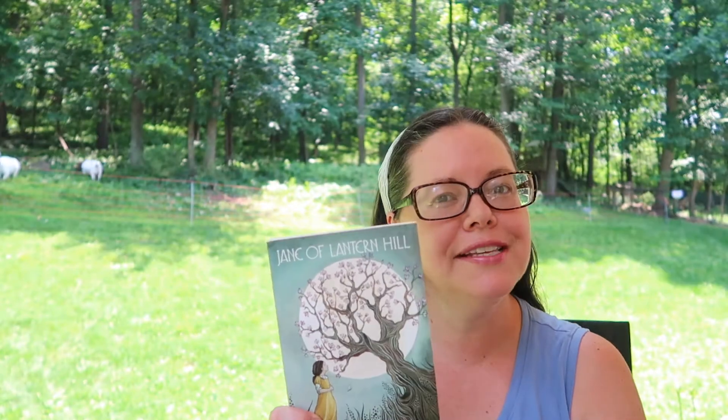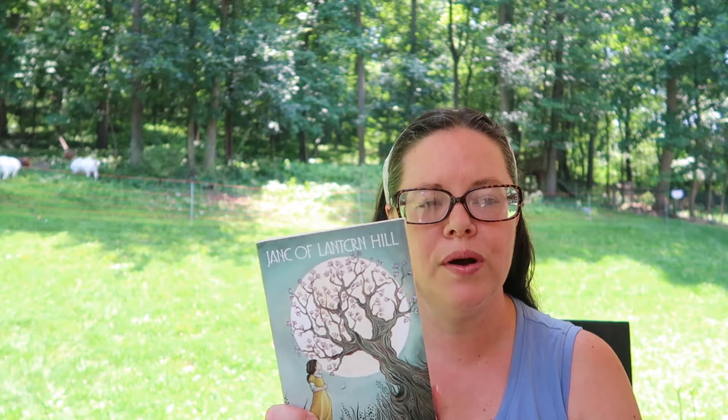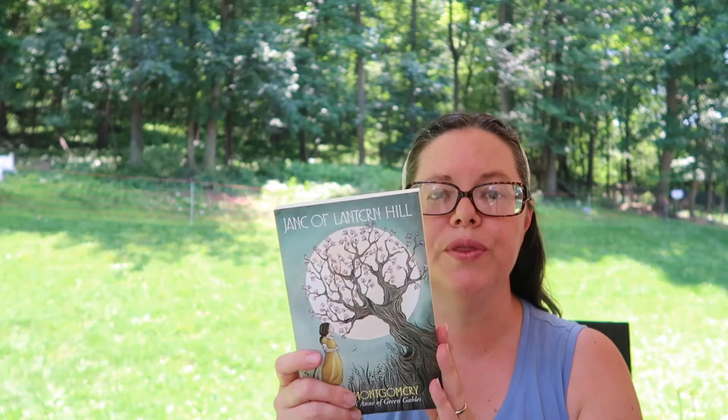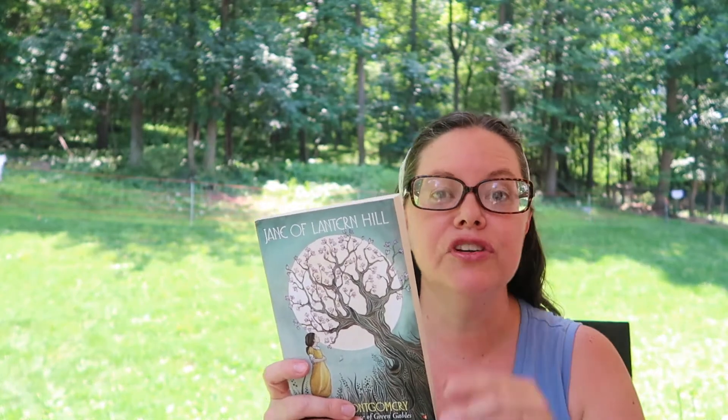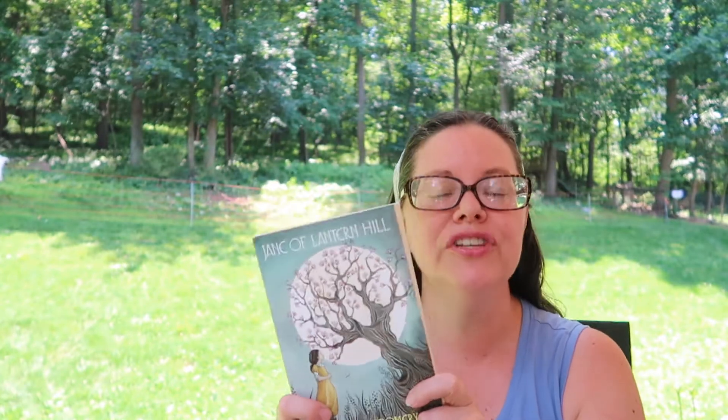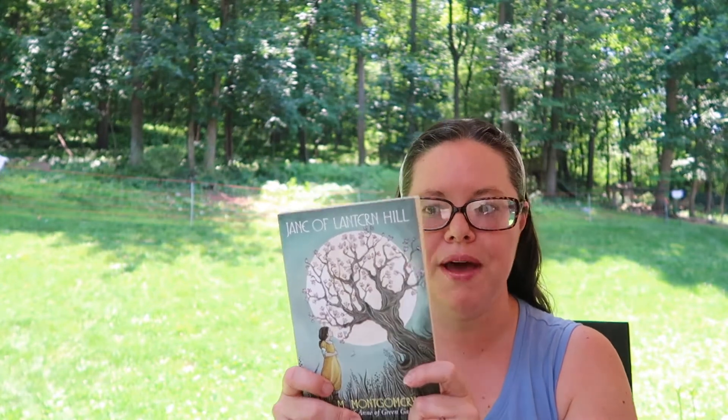Jane of Lantern Hill spans more than just one summer, but the first main part takes place in the summer. It's about a girl who lives in Toronto with her mother and discovers that her father is not dead as she thought — he's actually alive and wants her to come to Prince Edward Island for the summer. Coming-of-age and family drama ensues.